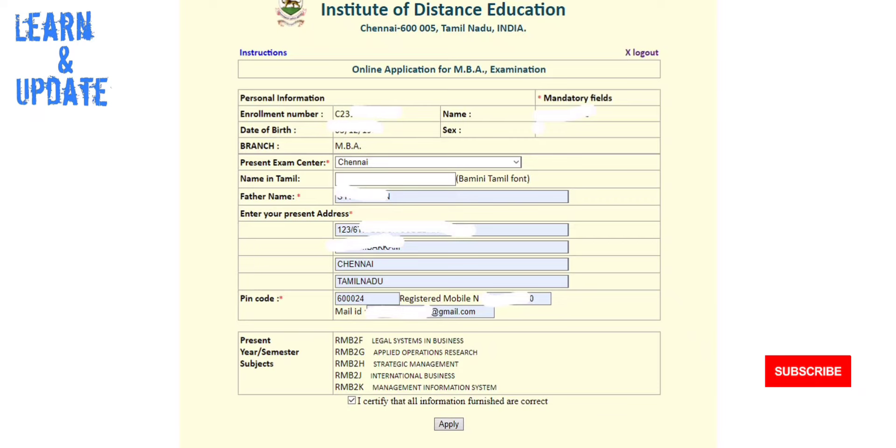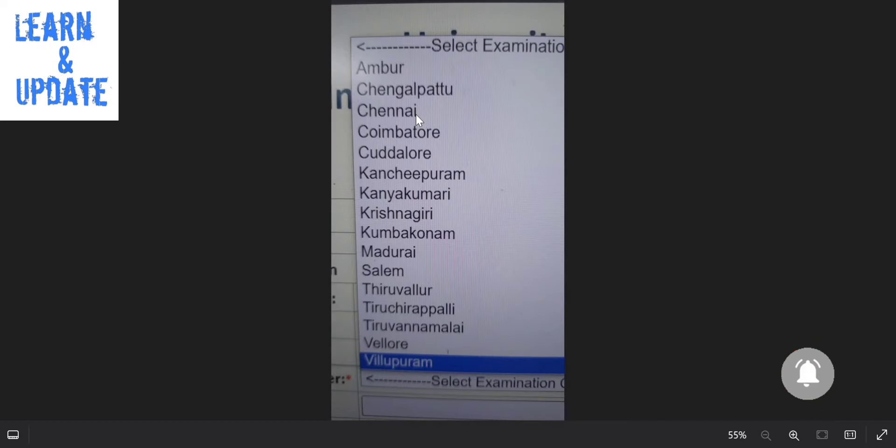Then you want to choose the exam center. The center options include Chennai and Chengalpet, at the Madras University exam center.